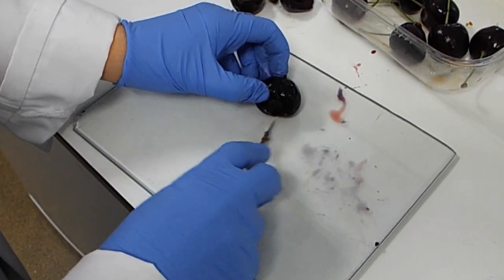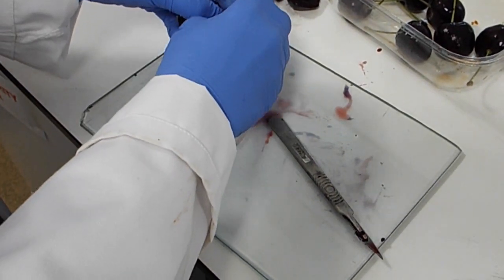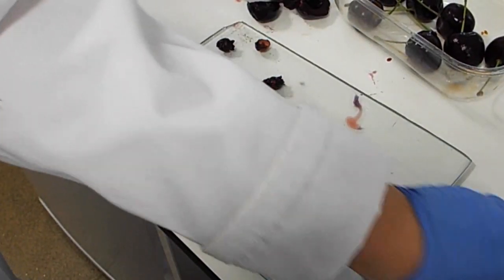Dropped fruit is studied and is found not to have a viable seed. Embryo development appears to have been aborted at an early stage.